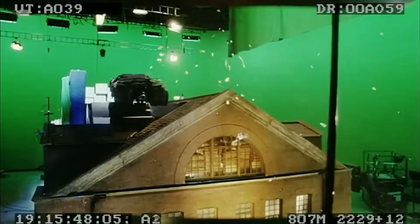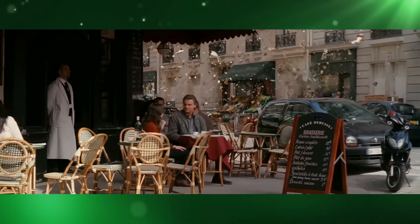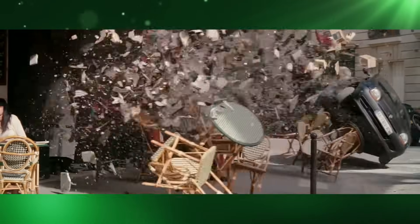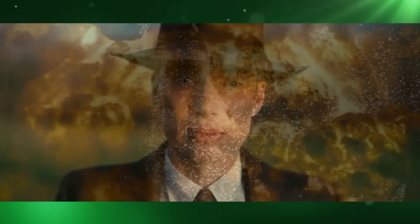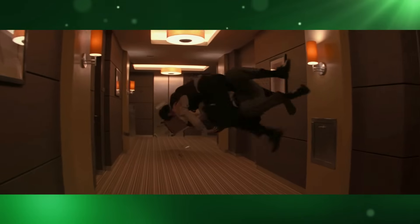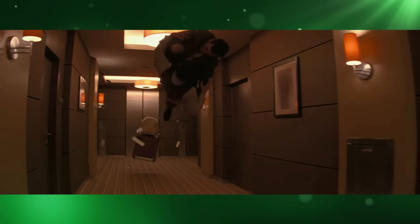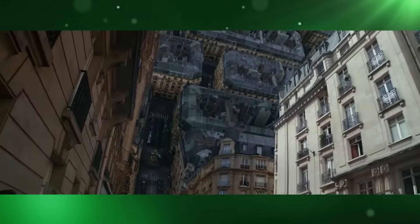Nolan's use of CGI and visual effects isn't just apparent in his work on Batman, but throughout all his films including Inception, Interstellar, Dunkirk, Tenet, and yes, maybe even Oppenheimer. Inception boasted about having done the rotating hallway scene for real, and they did really build a giant rotating hallway, but they still needed CG assets floating around and digital set extensions to really sell the shot. Inception also used CGI for environments like limbo and the street bending sequence.